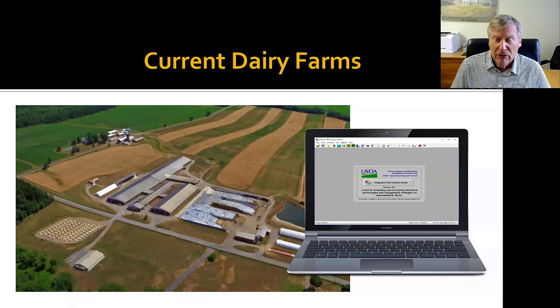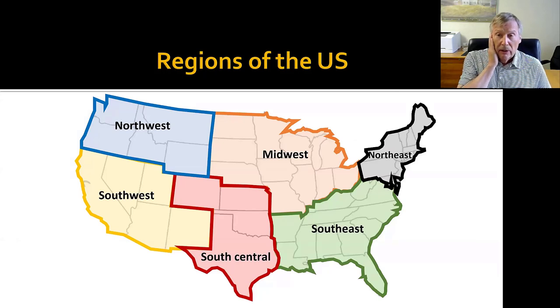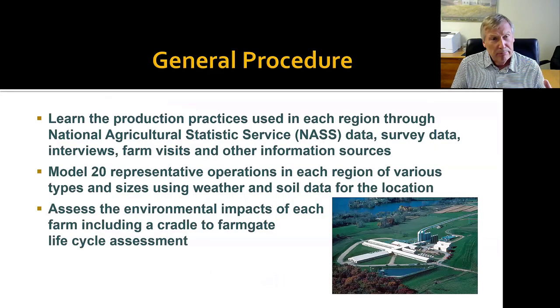I'm going to start by talking about our current dairy farms. This is some work we completed a couple years ago. To do that, we did a national assessment of all the dairy farms in the United States. We divided the United States up into six regions, and within each region we gathered a lot of good information — a lot came from the National Ag Statistics Service, or NASS. But we also had some other survey data, interviews, farm visits, and other sources, looking at the characteristics of the farms, sizes, how they're managed, and productivity.